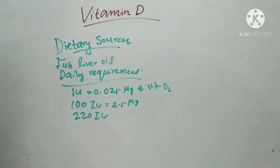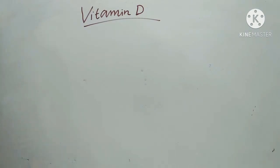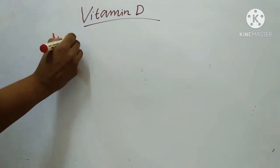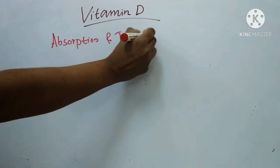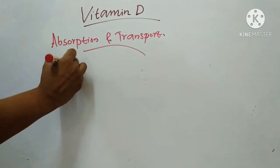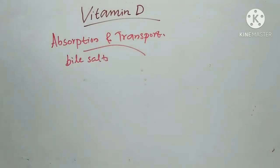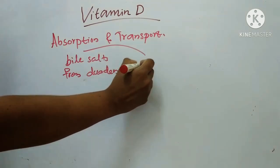Next we will see absorption and transport of vitamin D. Like other fat-soluble vitamins, bile salts help in the absorption of vitamin D from the duodenum and jejunum.